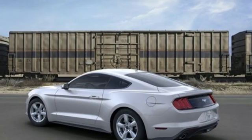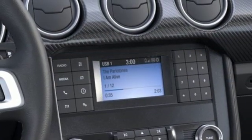Manual transmission, active grille shutters, gas pressurized shocks, and LED low and high beam headlights.